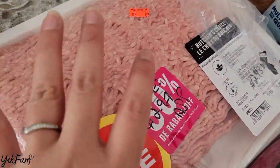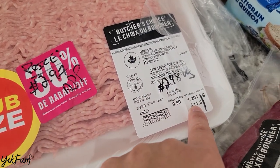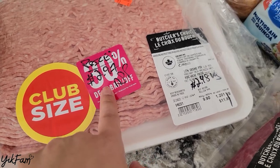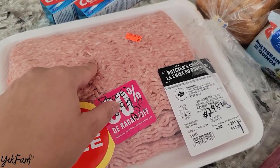Last but not least, I got this pack of lean ground pork. Regularly it'd be almost $12 for the pack — I got it for $3, which is insane. So I ended up saving $9 on this pack, which is pretty awesome.